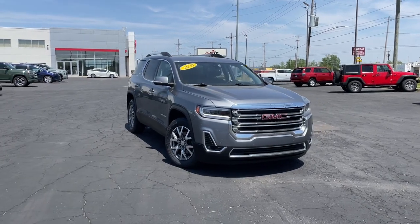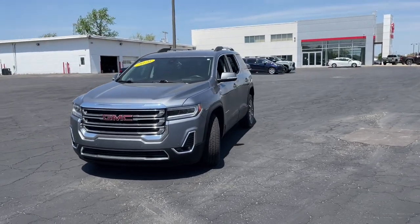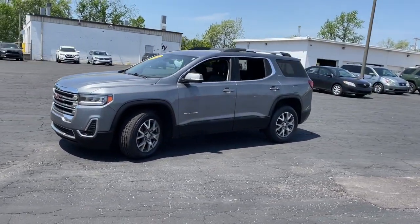Picture yourself in the 2020 GMC Acadia. With less than 90,000 miles on the odometer, this vehicle stands out from the rest.